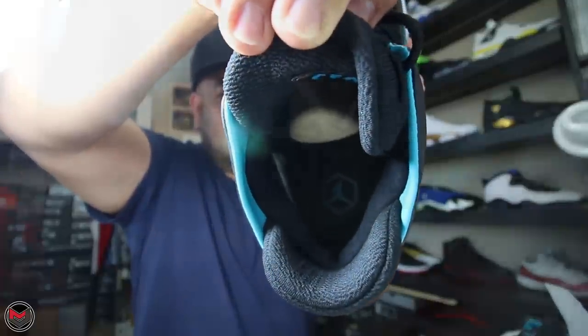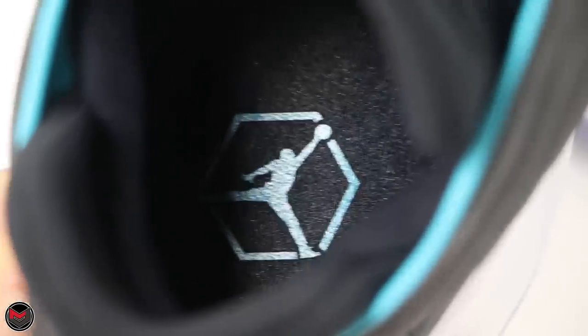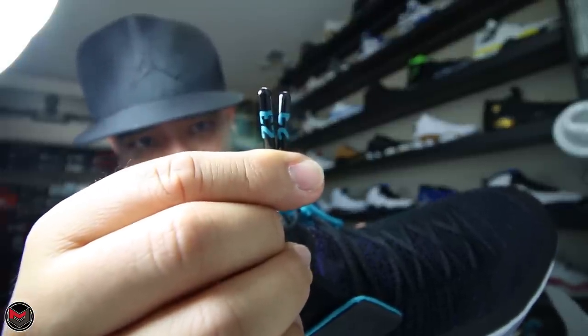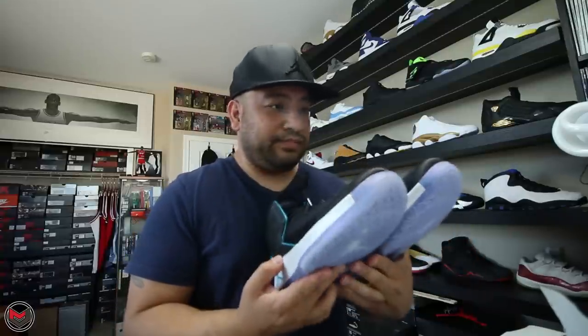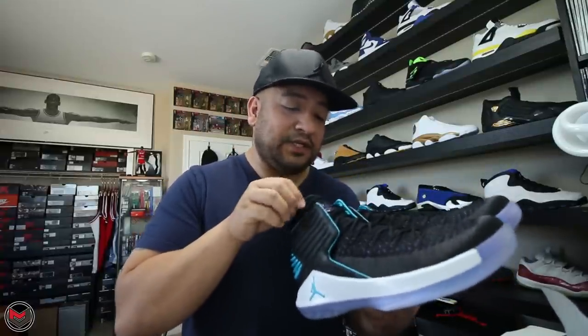Inside the shoe you have this honeycomb-looking logo with the Jumpman logo within it. The aglets have 23 on them, done in turquoise blue. On the back of the tongue it says CEO.